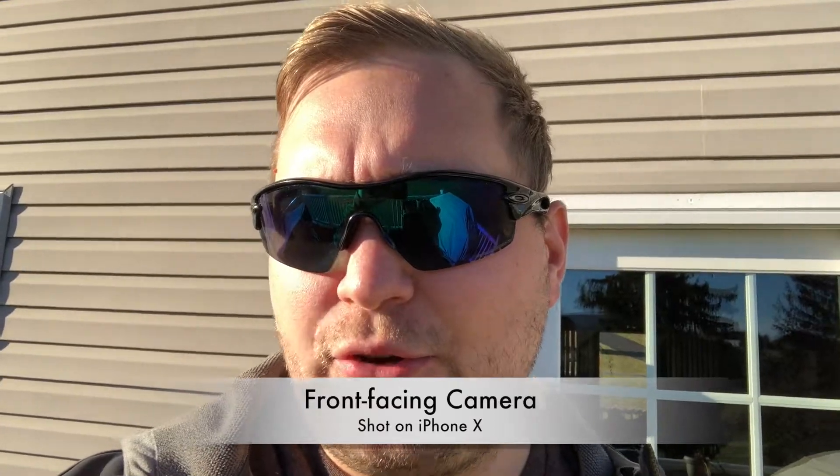Just doing a daytime video out here in the sun. Check that out — this is the front-facing camera in direct daylight. Not too bad. These are the sunglasses that I use, by the way, so when I say Face ID tends to work with them, that is why. Let's go ahead and get you some video on the rear-facing camera.